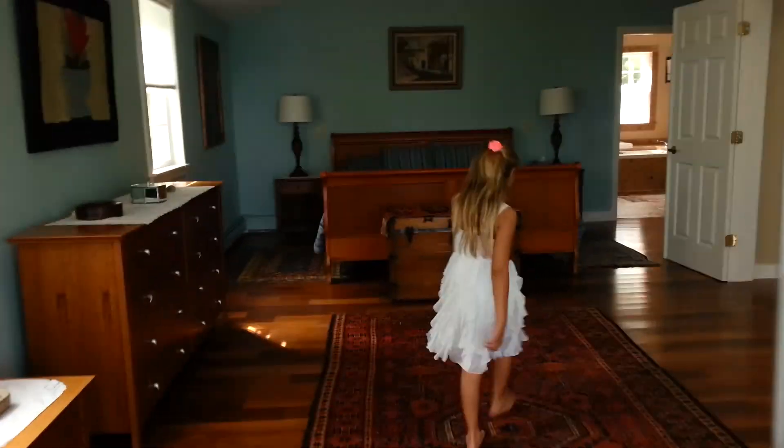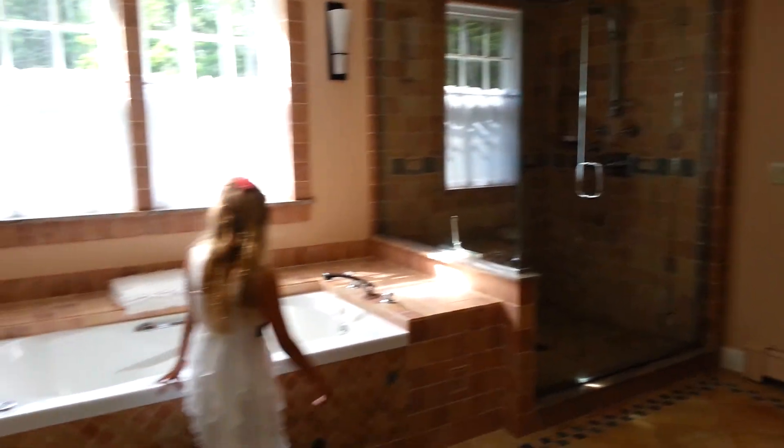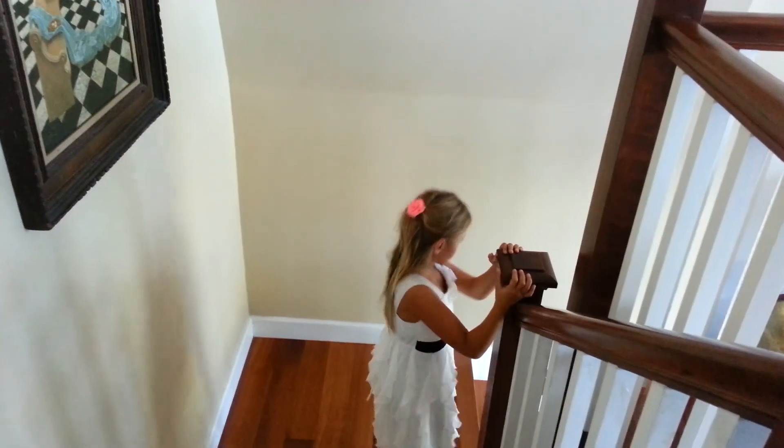Then we have the master bathroom, which we're gonna clean up, and this is the laundry room. The bathroom has an amazing white tub with little ocean particles in it.